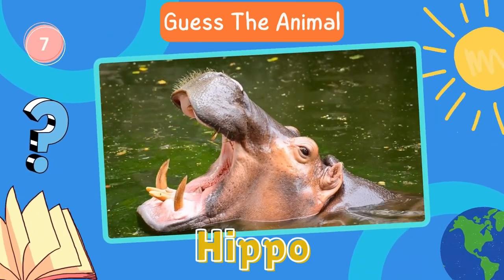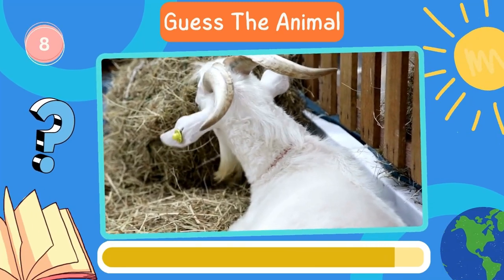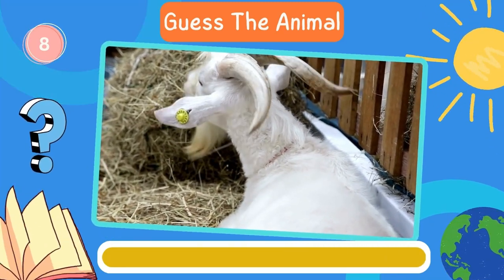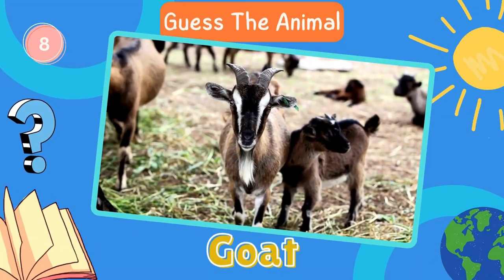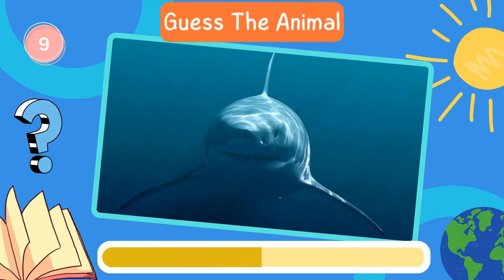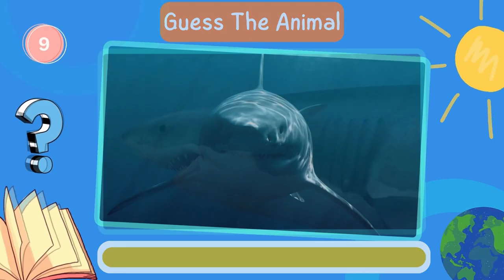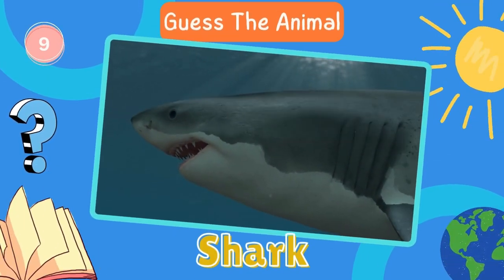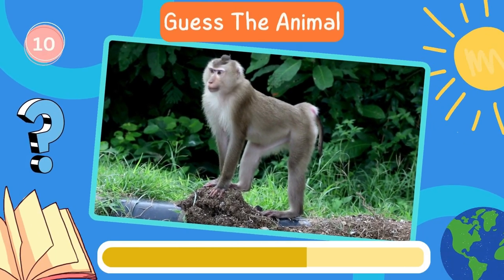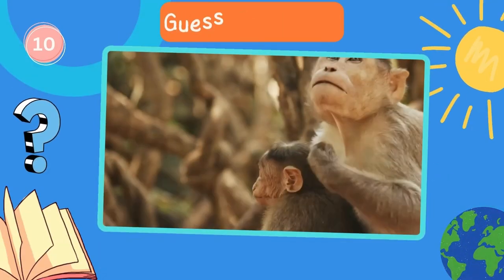Next in line, what animal is this? Goat. Shark. Great work. How about this animal? Monkey.